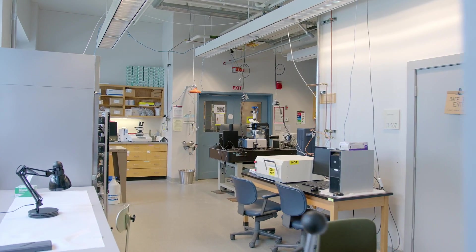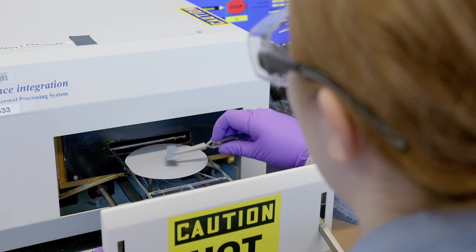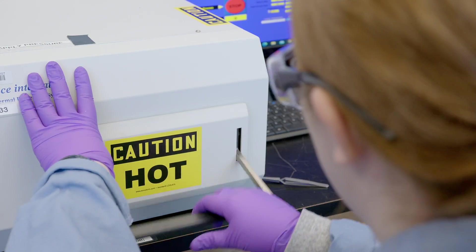Just a step away is our characterization lab. This is our rapid thermo annealing processor that enables us to functionalize and create porous structures of hard materials by burning polymers.